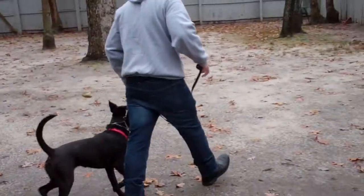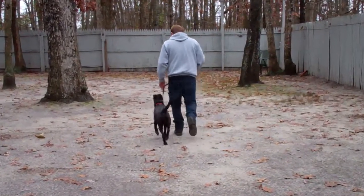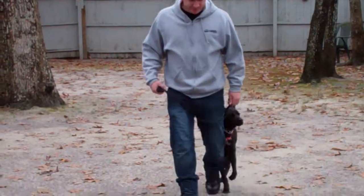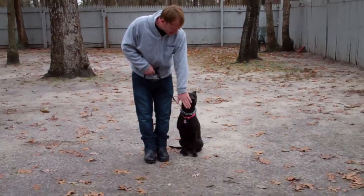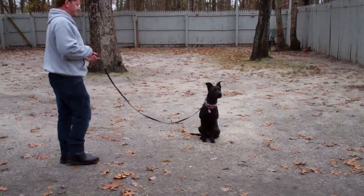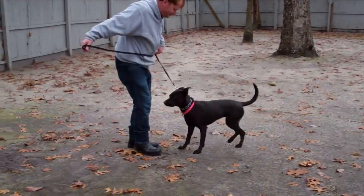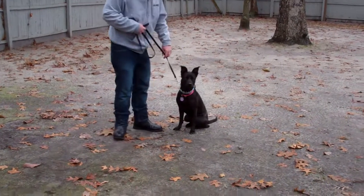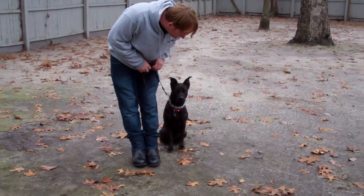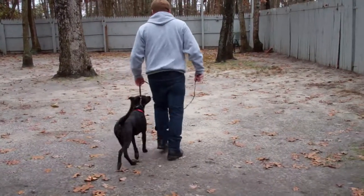They take off heeling again to demonstrate that recall exercise. They've both done a great job. Rich leaves her in a sit-stay and walks out to the end of his training leash. He called her, and she came right in and sits, and then back to heel — probably distracted by squirrels or leaves or whatever. You just saw a correction — a 'no' with a little tug on that training collar — because she didn't sit right away.